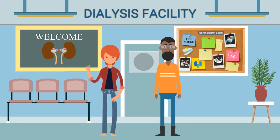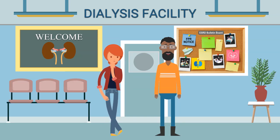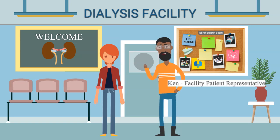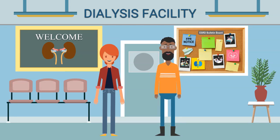Hey Ken, what are you doing? I'm putting a notice on the bulletin board so patients at our dialysis facility know who their facility patient representative is. Well, who is our facility patient representative and what do they do? I'm actually the facility patient representative for patients undergoing treatment on Mondays, Wednesdays, and Fridays. We have another patient, Marquita, who is our representative for patients who are here Tuesdays, Thursdays, and Saturdays. We are volunteers who are also patients.